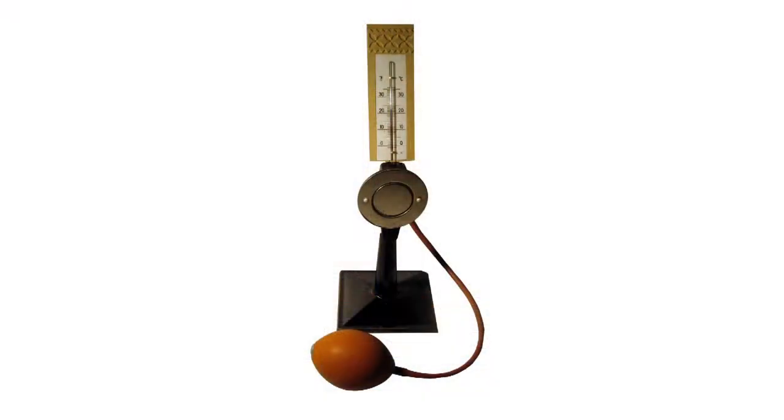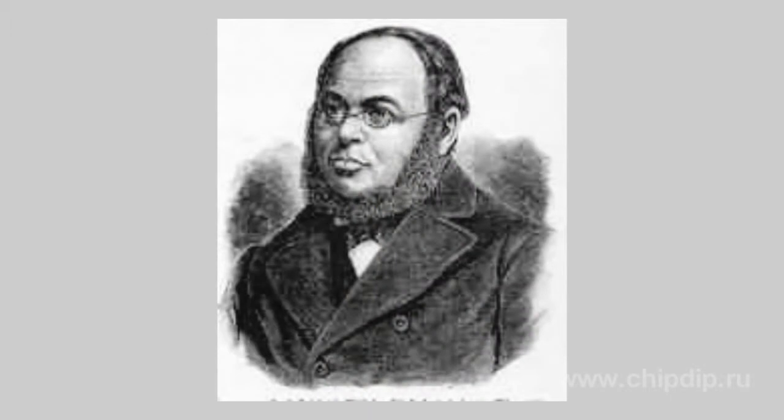Hygrometers are specially intended for determining the dew point of water vapors containing air. The Lambrecht hygrometer is the most primitive one. 1875 saw the invention of the hygrometer by Ernst Friedrich Wilhelm Klinkoffers.